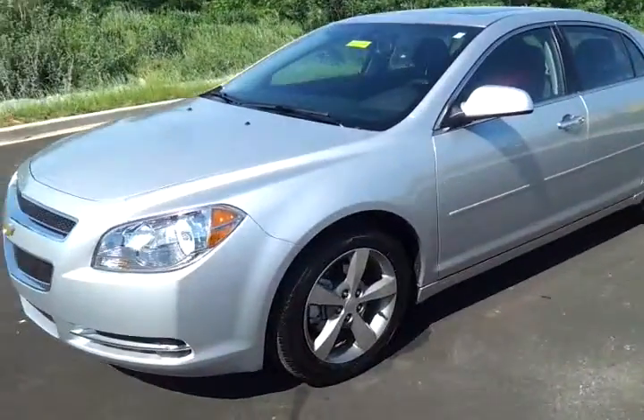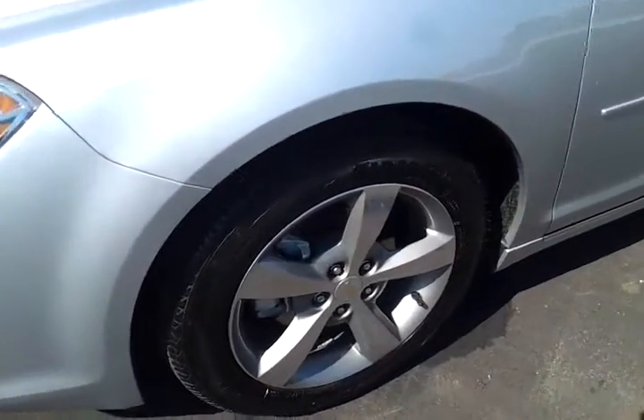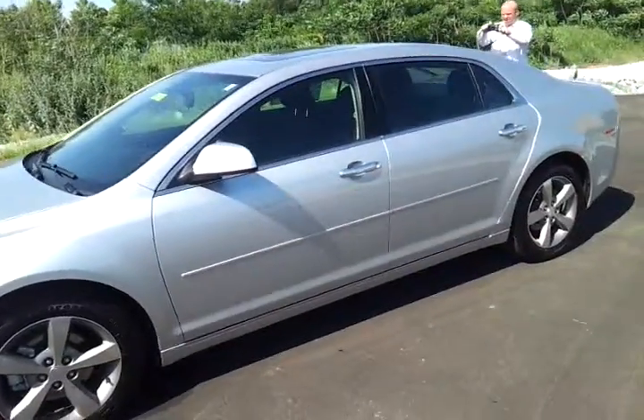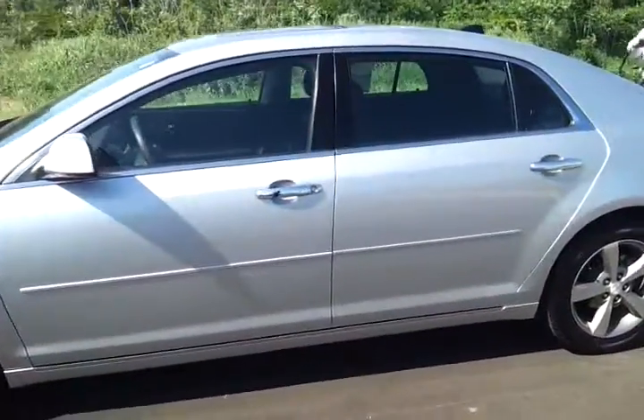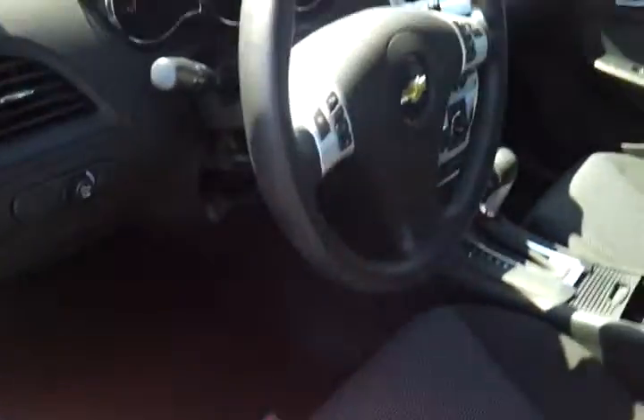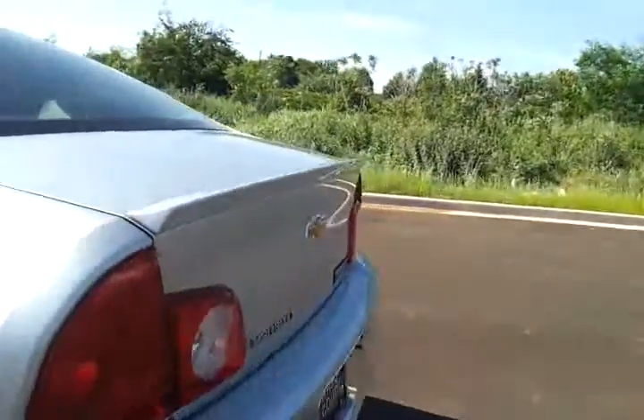It's got painted alloy wheels, lots of chrome on it, it's got the door moldings, it's got the dark charcoal cloth interior, power seat with lumbar. It's got a remote start and it's got the little deck lid spoiler.